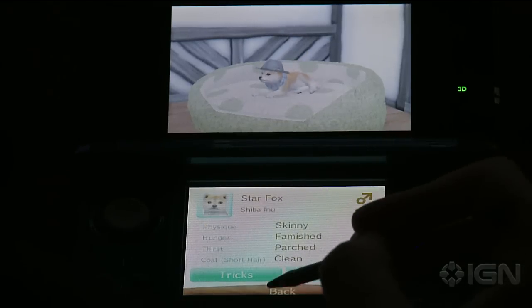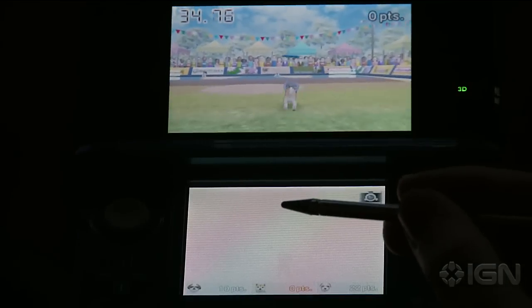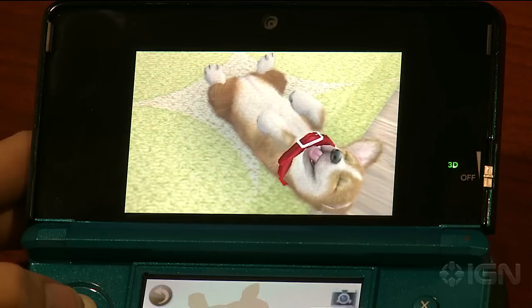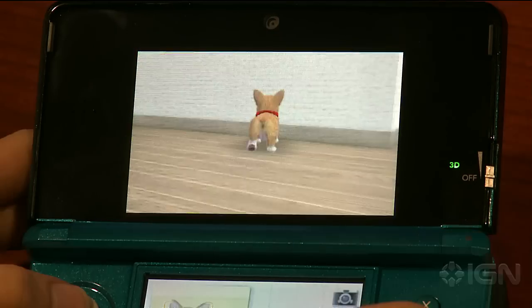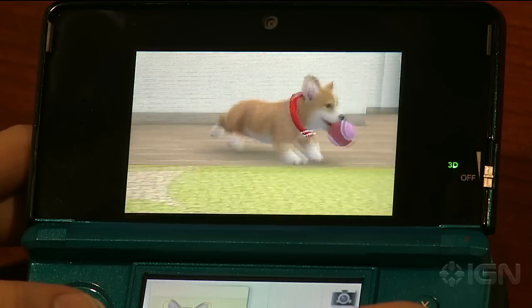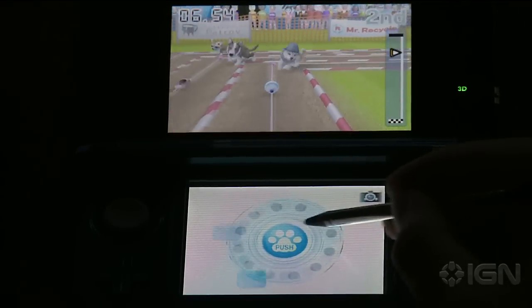There's no story here, no plot to unfold — just you and your pets having some casual frisbee contests and rubbing bellies. It all definitely looks great. The puppies and kittens can be dressed up in a variety of clothing and have a plethora of toys to play with. Everything is easy to navigate and the game keeps it simple, perfect for younger gamers.